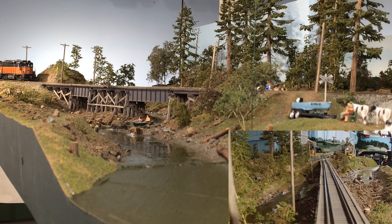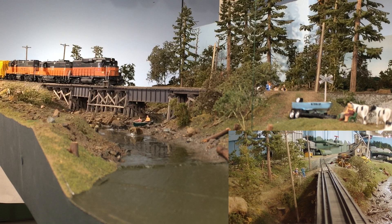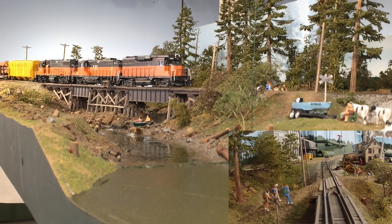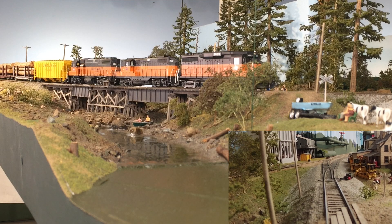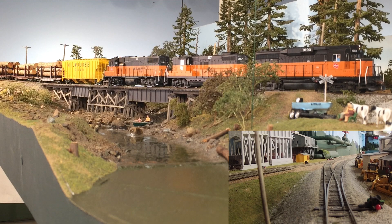This bridge crossing the Samish River, just north of Burlington, Washington, is one of the scenic highlights of my entire layout. It was built by Paul Scholes for his books titled Building Scenery with Paul Scholes. After he finished building it and taking all the pictures, I asked him what he was going to do with the module. And he said, oh, I was just going to throw it away. So I just happened to be in the right place at the right time, and I was able to take it from him and install it on my layout here.